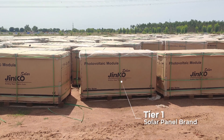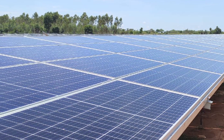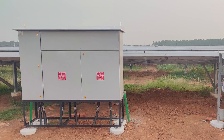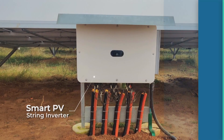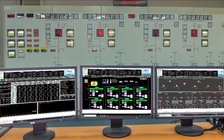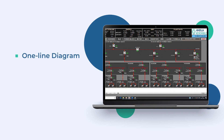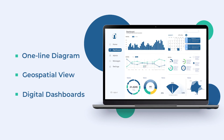High-efficiency mono-crystalline PERC modules were sourced from Jinko Solar, a leading solar panel manufacturer. For optimum conversion of power, smart PV string inverters were installed. The plant was equipped with control software applications integrated with data acquisition and hardware to offer intuitive visualization and real-time analysis of project parameters.